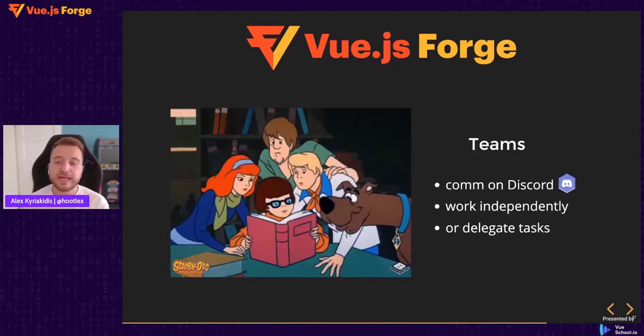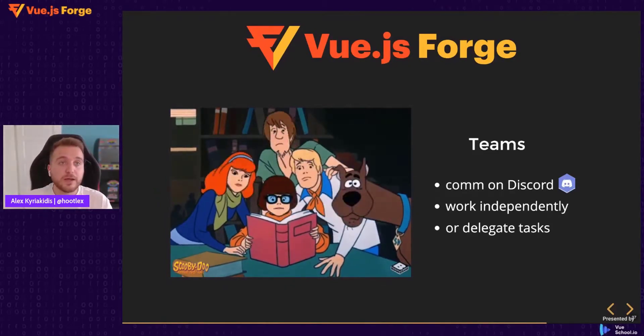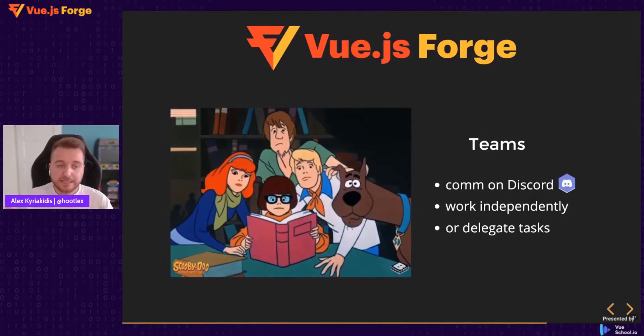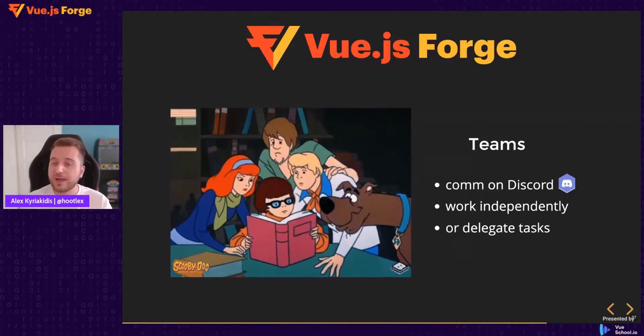The communication of the teams takes place in Discord. If you have not used your key or token to log in to your team in Discord yet, check your email, find your ticket, and run the command to login. Once you are in, you can decide with your team if you want to work independently or delegate tasks. As a team, you don't need everybody to do the same thing. Everybody might develop their own application and discuss their approach with teammates, share screens for live help, and have fun coding together.